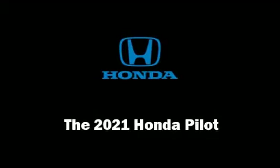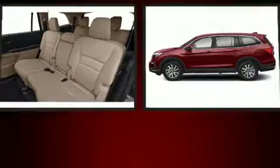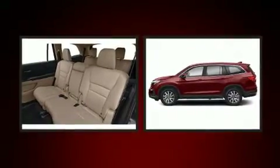You can expect a lot from the 2021 Honda Pilot. It features a front-wheel drive platform, an automatic transmission, and the 3.5-liter six-cylinder engine.